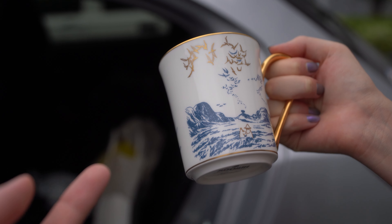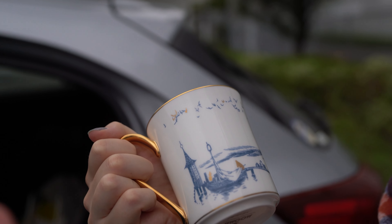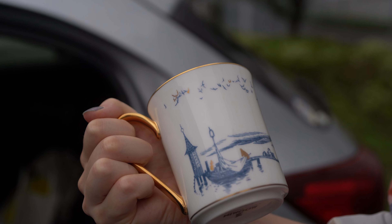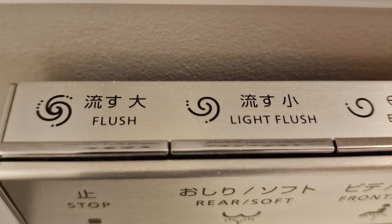Toto owns Noritake, which is a ceramics company. They also produce this Moomin cup — solid gold, $100 just for the handle. The biggest thing I learned here: you have the big flush and the small flush and they do the same thing.